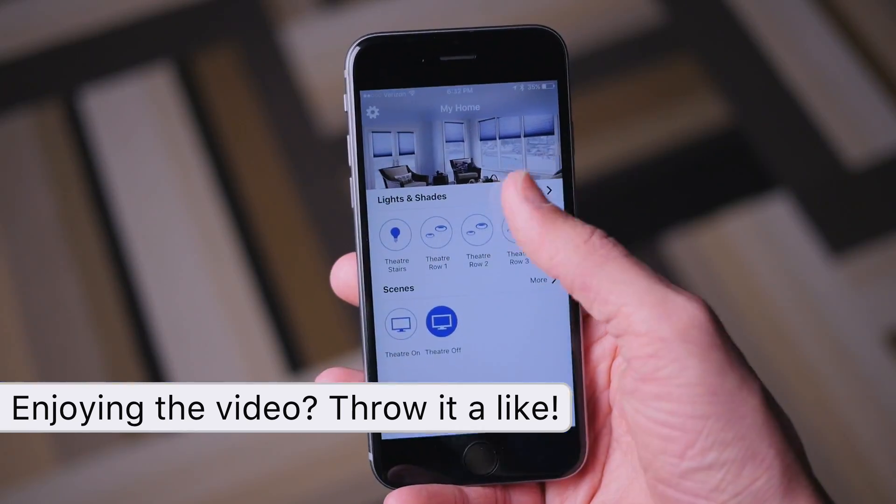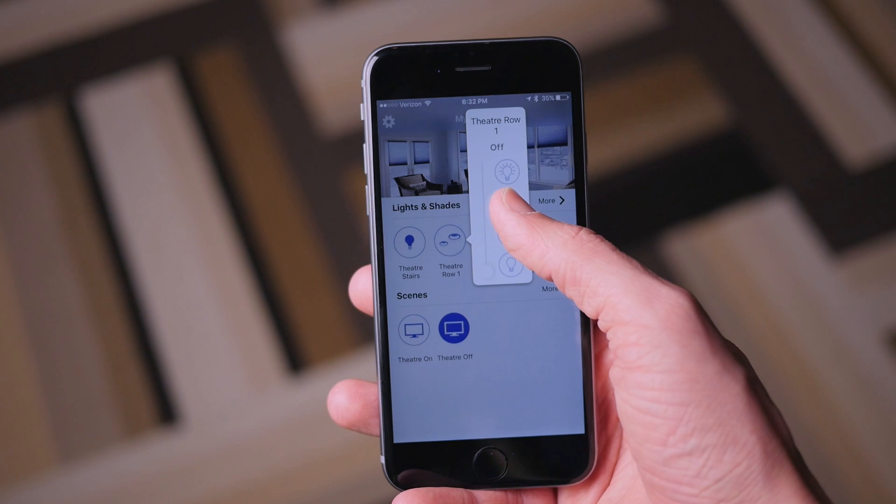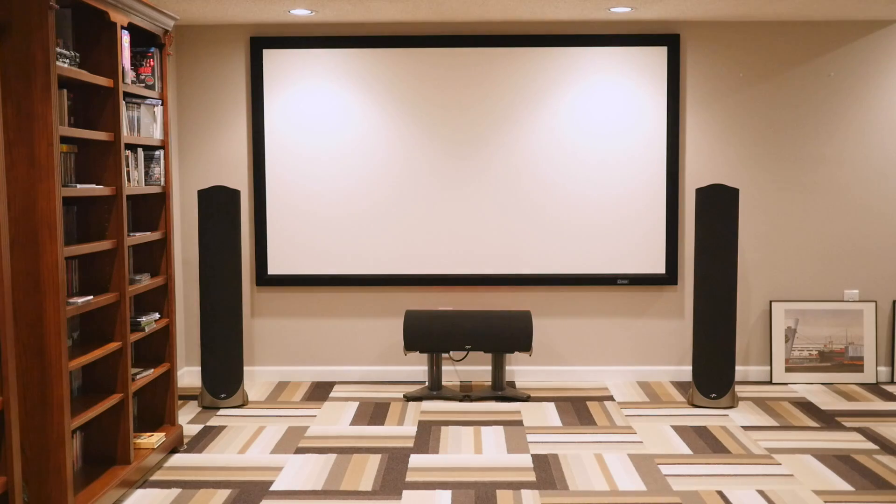What's cool is you can control these lights with the Lutron Caseta app, but my favorite part — which I set up in just a few minutes — is controlling these lights with Siri. So at this point I can say, 'Hey Siri, turn on the theater,' and my theater room will turn on instantly, just like that.